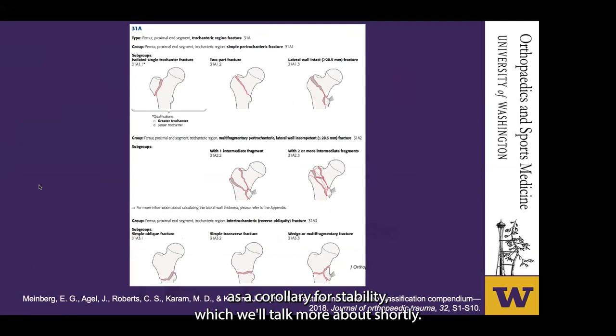In the updated 2018 schema, A1 fractures are simple fractures with an intact lateral wall — a thickness greater than 20.5 millimeters — and A2 are multifragmentary fractures with an incompetent lateral wall.